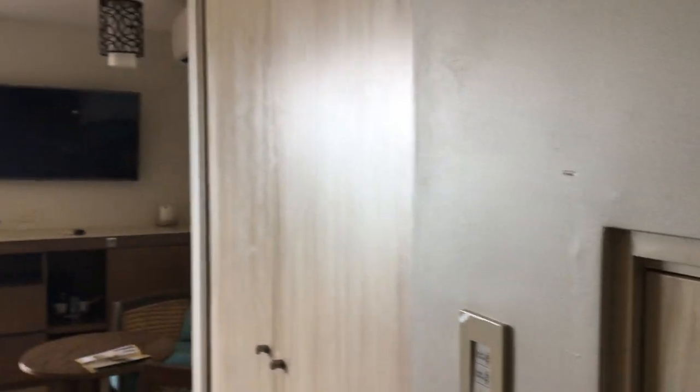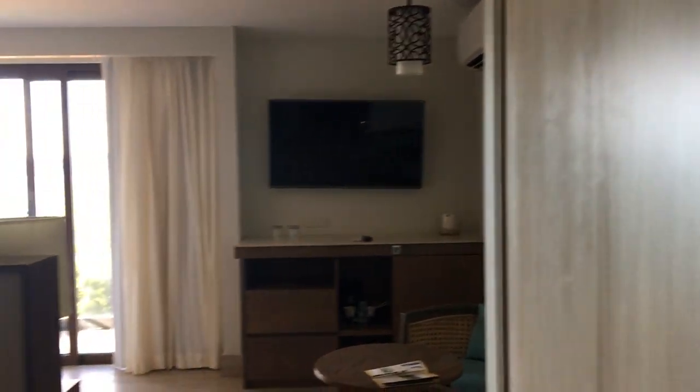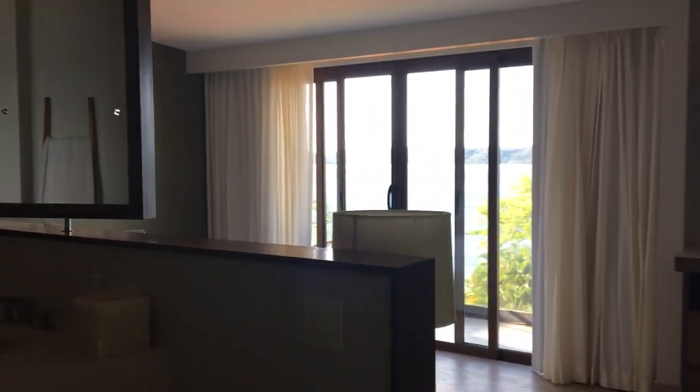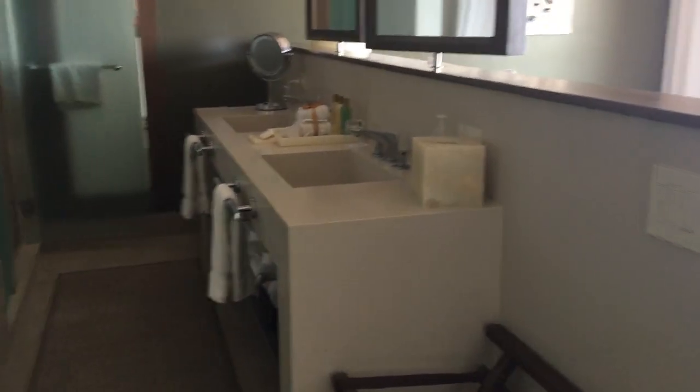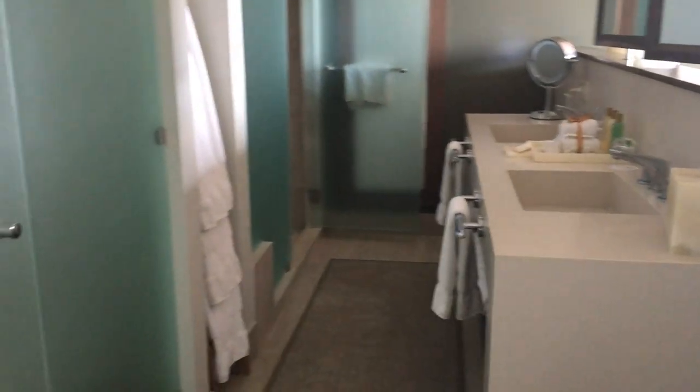Hi, this is Mina with Blissful Honeymoons and Destination Weddings, here at Secrets Papagayo in Costa Rica. This room is spectacular and it's one of the lead-in category rooms, so you're not spending a ton of money to get a beautiful room.